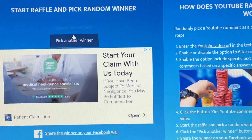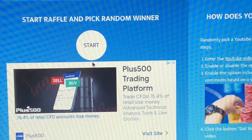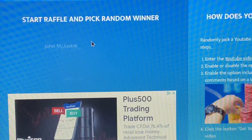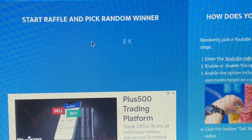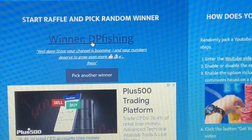The second winner is Shenade Slade — congratulations! Another local lass. And this is the third and final lure giveaway — the winner is DP Fishing. Hey Davey boy, congratulations mate, what a way to finish!